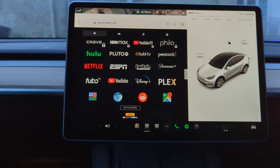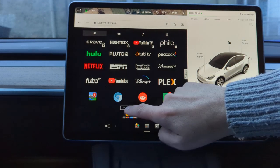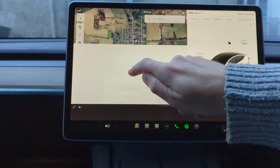Now then, how do I make the browser go full screen? There we go — full screen. Redirecting once loaded, click go to site.